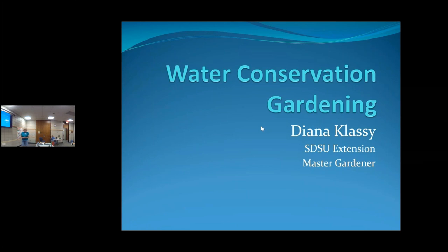My name is Diana Classy. I'm a Master Gardener with the Missouri Valley Master Gardeners. I used to be a Maryland Master Gardener, but you guys have to forgive me for that. We're going to talk about ways to conserve water in our gardens.